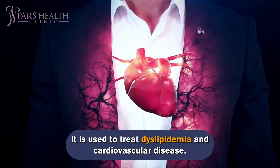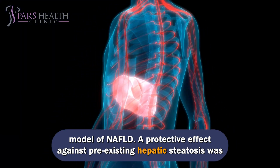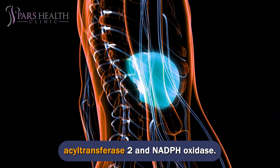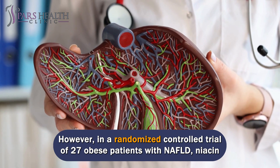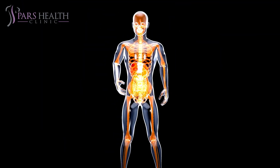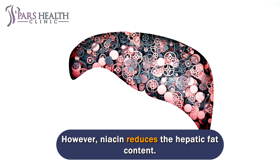Vitamin B3 supplementation increases redox potential, reduces hepatic cholesterol content, and prevents liver weight gain in an obese diet-induced rat model of NAFLD. A protective effect against pre-existing hepatic steatosis was also observed, demonstrating the therapeutic potential of vitamin B3 in NAFLD. Human hepatoblastoma cells treated with nicotinic acid showed a 40–60% reduction in hepatic lipid accumulation. Dyslipidemic patients treated with niacin had reduced plasma triglycerides and liver fat and improved liver enzymes. However, in a randomized controlled trial of 27 obese patients with NAFLD, niacin therapy failed to reduce hepatic fat deposition despite lower serum triglyceride and VLDL levels and improved insulin sensitivity. Some studies suggest that long-term niacin supplementation may cause insulin resistance, which has been implicated in the pathogenesis of NAFLD. However, niacin does reduce hepatic fat content.